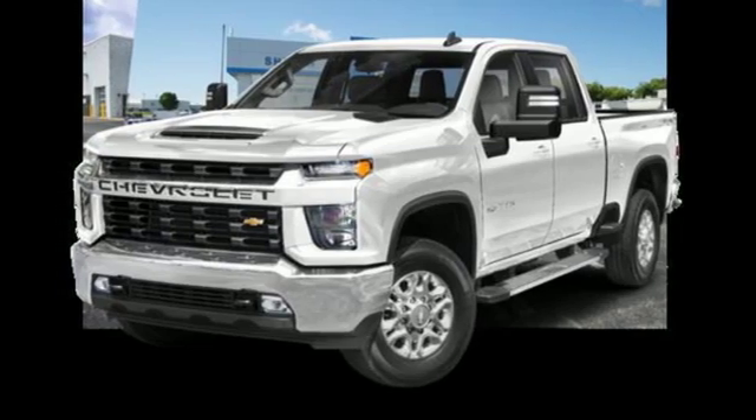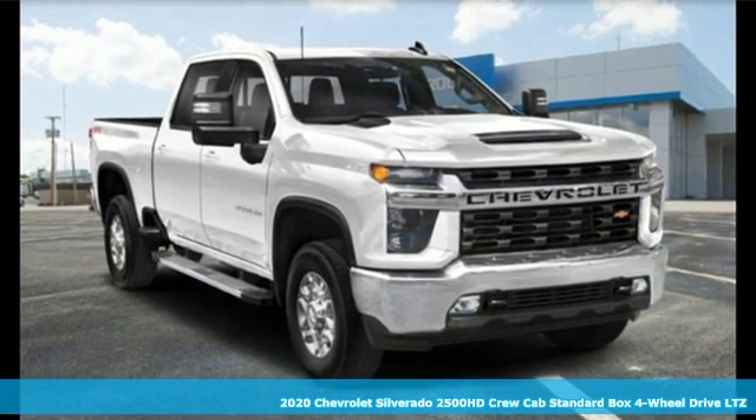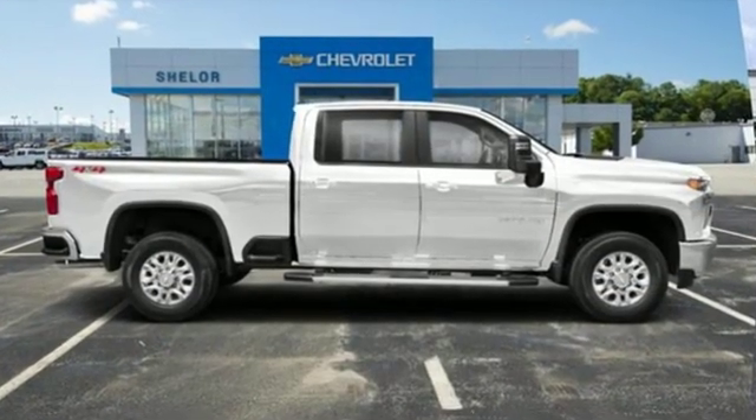Here's a new 2020 Chevrolet Silverado 2500 HD. Projecting strength and durability and built to back it up, this Silverado 2500 HD is definitely one book you can judge by its cover.